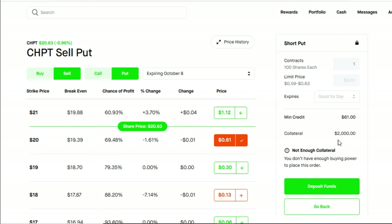Why would you want to do a cash secured put? You want to do it in order to acquire the stock at a much lower price than what it's currently trading at. For example, right now if you were to buy ChargePoint outright it would cost you $2,062, but if you do a cash secured put and ChargePoint is trading at $20 or below on October 8th, you'll be forced to buy 100 shares at $20 — not $20.62 — which is a win-win for you.